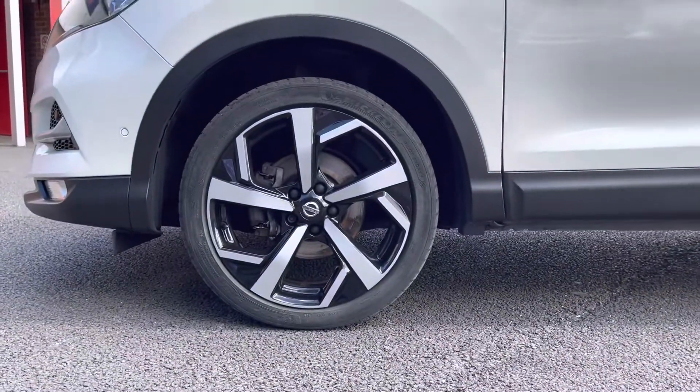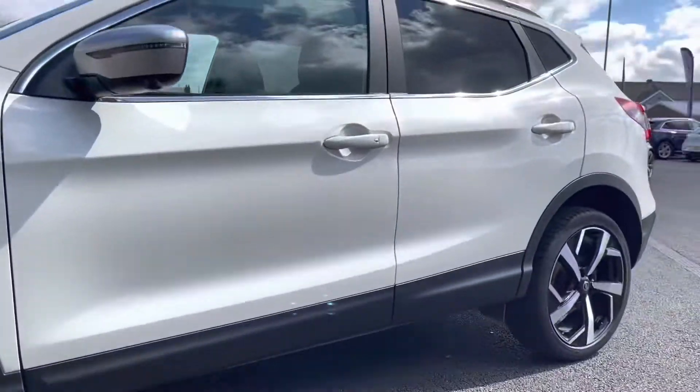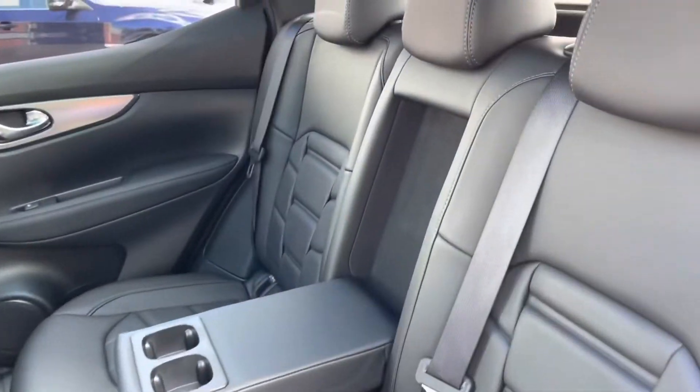Taking a look at the alloys, you can see it is sitting comfortably on stunning 19 inch two-toned coloured alloys that really complement the exterior very nicely.